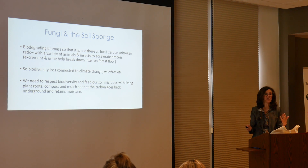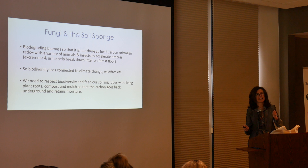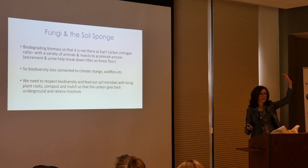When you biodegrade all that in the forest system, or in your garden or whatever it is, you have less standing matter. So when fire does come through, it doesn't burn as hot and it can skirt over the landscape as opposed to going up into the trees.